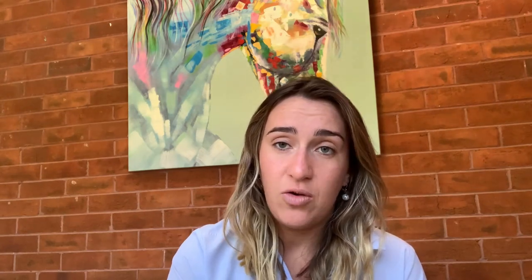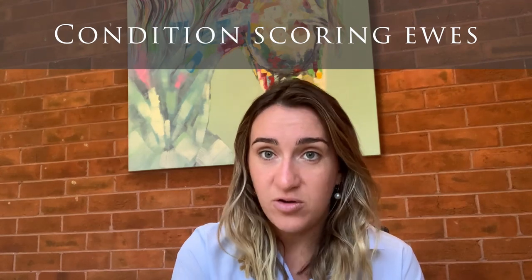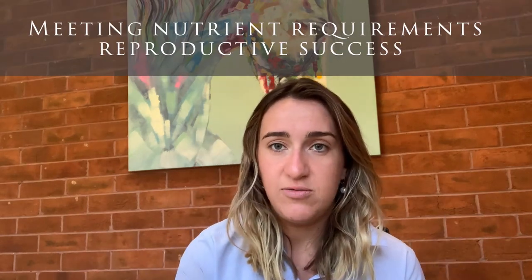Some of the things to think about in that period leading up to an early March joining — you hear it recurrently when we talk about sheep and nutrition — is condition score. Condition score is one of the main factors to focus on when getting towards that joining period, because for your maiden ewes and adult ewes, nutrition and the right condition score is really going to drive a high success rate when it comes to reproduction.